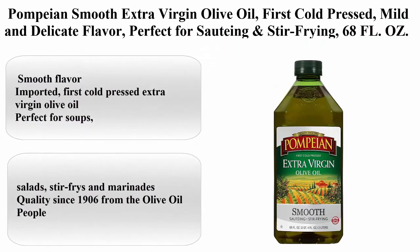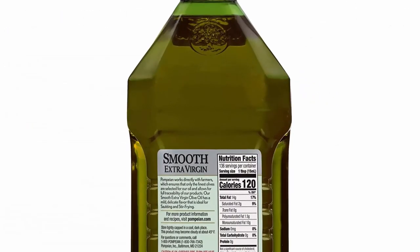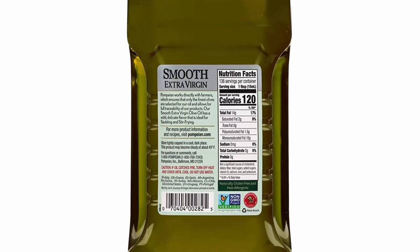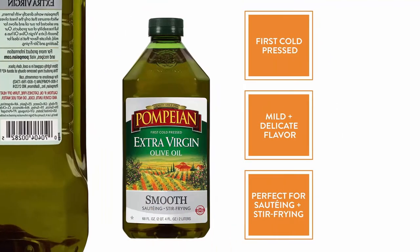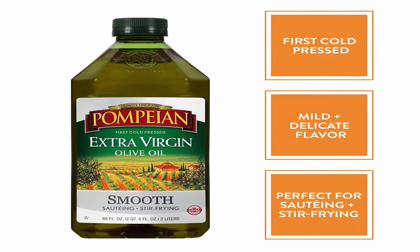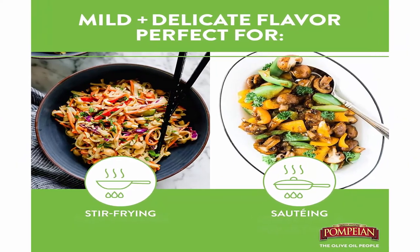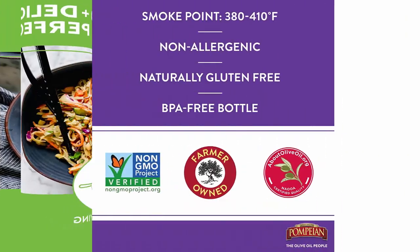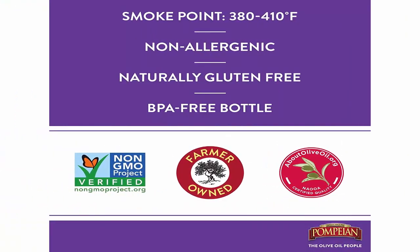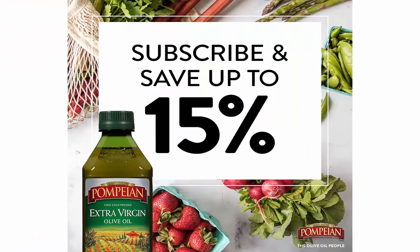Top 8: Pompeian Smooth Extra Virgin Olive Oil, first cold pressed, mild and delicate flavor — perfect for sautéing and stir-frying. 68 fluid ounces. Farmer-crafted, imported, first cold pressed extra virgin olive oil, perfect for soups, salads, stir-fries, and marinades. Quality since 1906, from the olive oil people love.